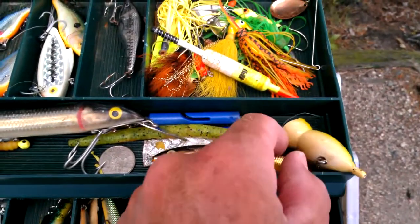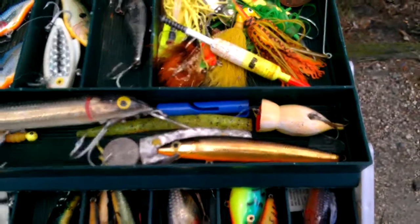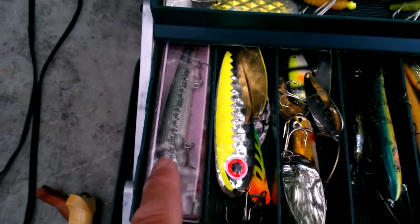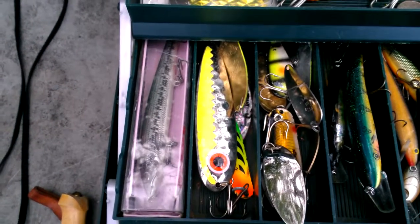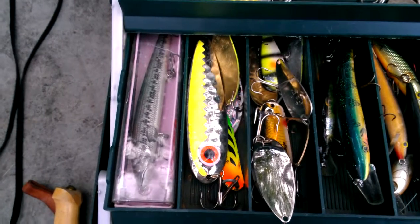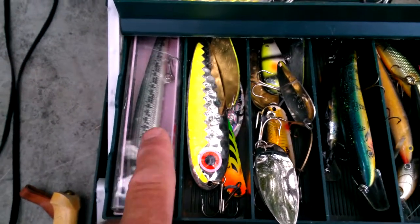Over here is just some repairables — things without hooks generally. Just basically things you can work on on a rainy day. Over here is my countdown lure. You cast it out and you count down to like 10 or whatever, and it slowly sinks to the depth that you want. Then you just slowly reel it in. I've had some luck with that one.